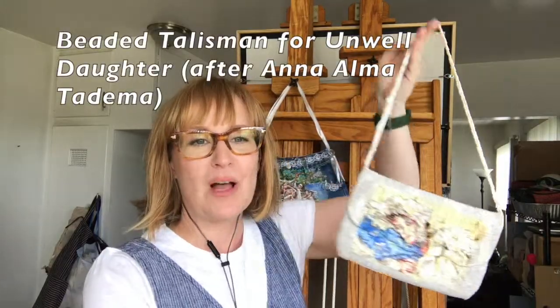This purse here hangs from its strap, and it's called Beaded Talisman for Unwell Daughter.